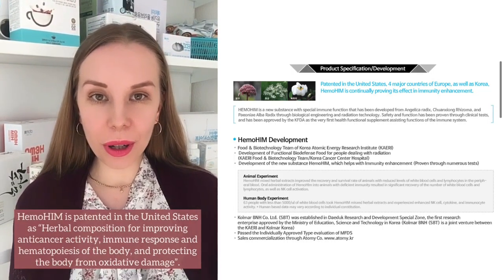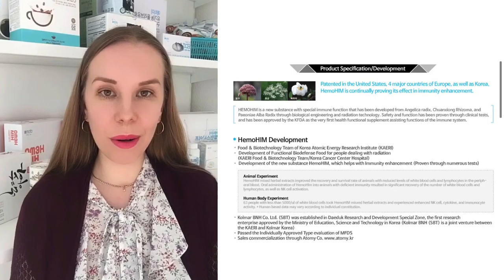If you want to know more information about Hemohym, let me know and I will help you.